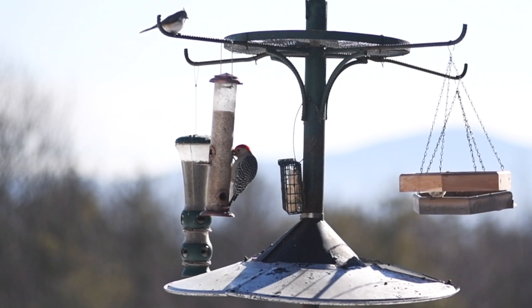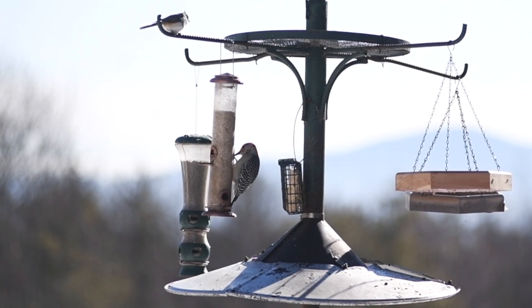And don't forget, when the weather warms and bears wake up, take your feeders in.